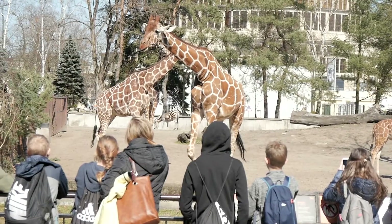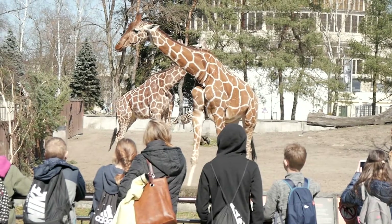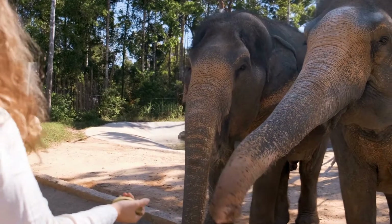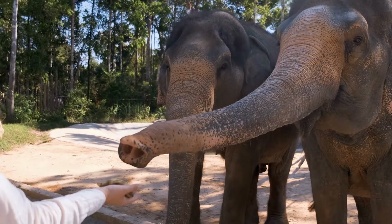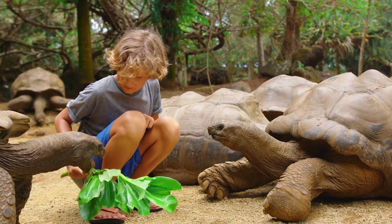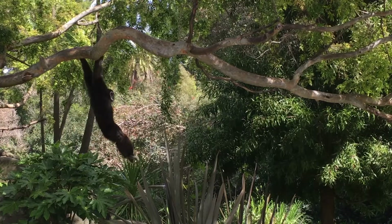There are different kinds of animals in a zoo. Some zoos have big animals like giraffes with their long necks or elephants with their large ears and trunks. Other zoos might have smaller animals like turtles that move slow and steady or monkeys that swing from branch to branch.